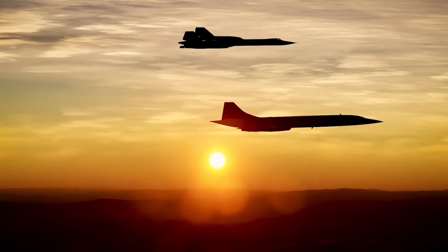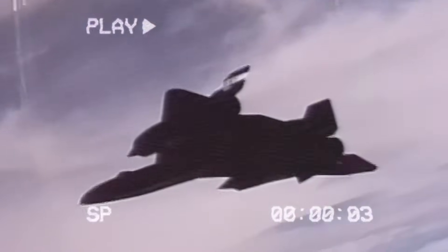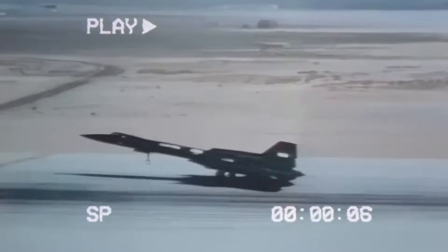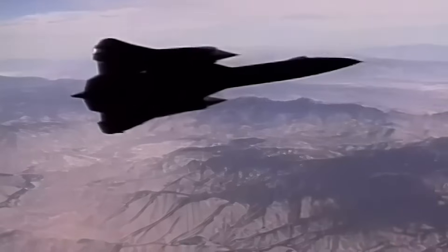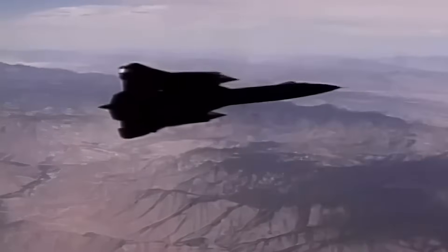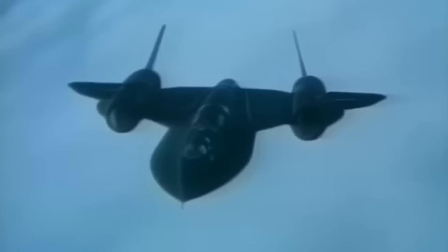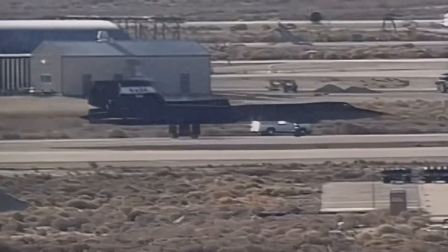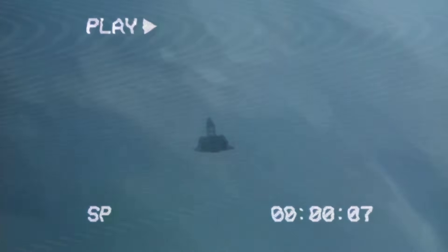Its sharp design and radar-resistant body made it nearly invisible, and if a missile came its way, it just sped up or climbed higher. The aircraft was primarily made from titanium and strong, plastic-like materials. Titanium was expensive and tricky to use, but it could handle the extreme heat. The wings were designed with special ridges to allow them to expand safely during flight, and some parts didn't fit tightly on the ground but lined up correctly once the plane heated up in the air.